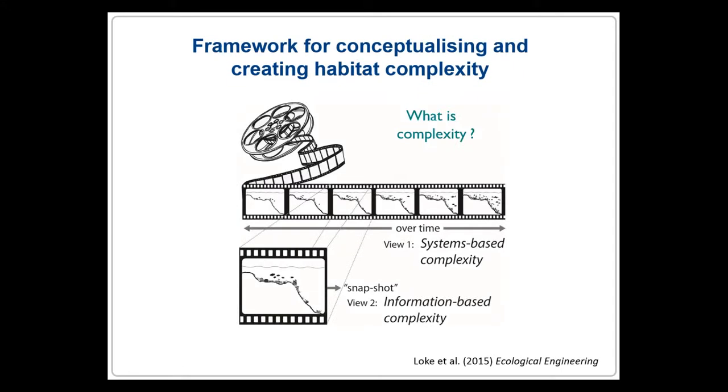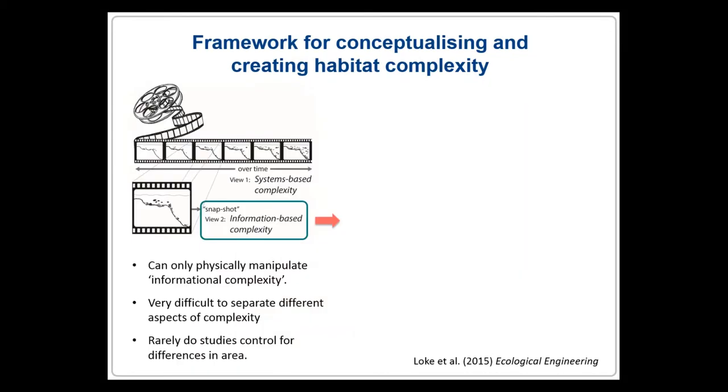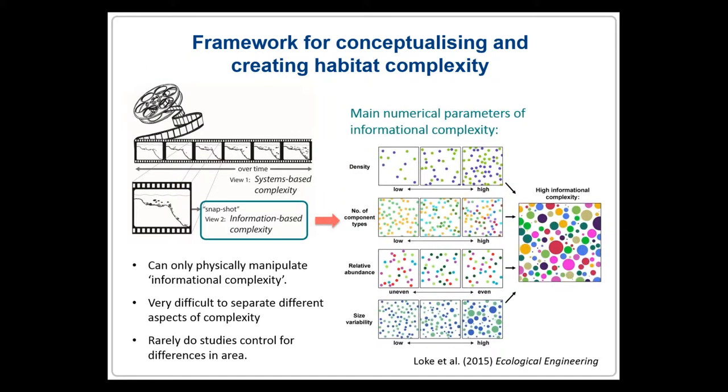So I came up with a framework to define and manipulate complexity. This conceptual framework categorizes ecological complexity into two fundamental forms: systems-based and information-based complexity, which can be thought of as two different ways of looking at a movie reel — over time or at a fixed time point. We can only physically manipulate information complexity, although subsequent dynamic processes will undoubtedly occur. It's important to operationally define information complexity as it comprises many variables, and to separate them so that we can understand their independent and relative effects.